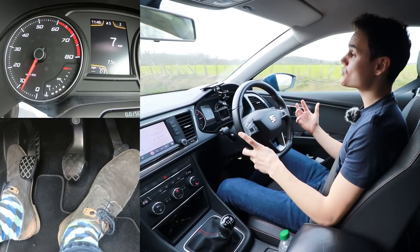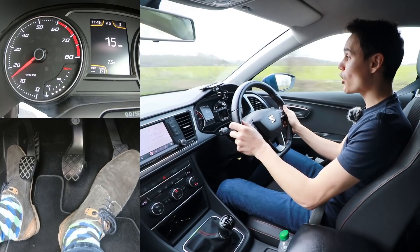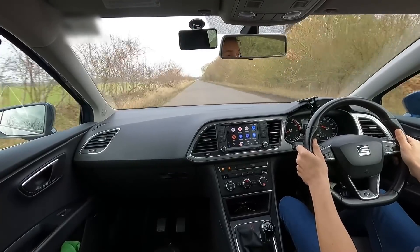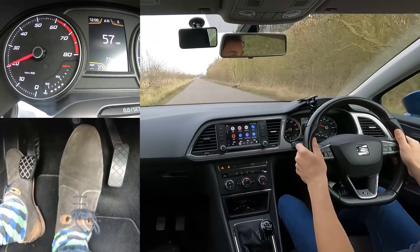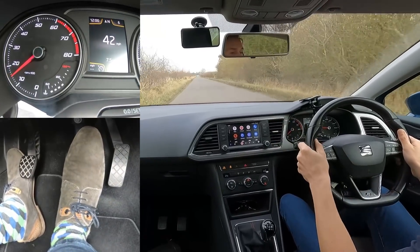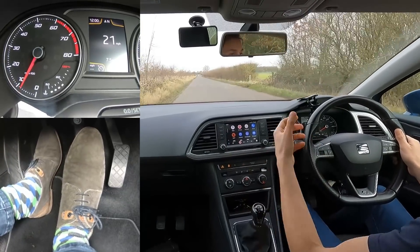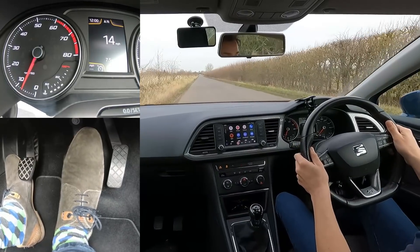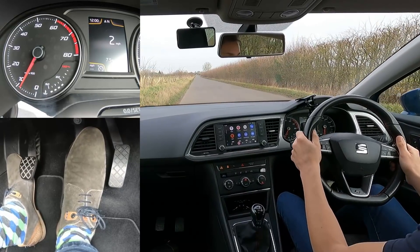If I was in an automatic I could have also used the gears to slow down, because nearly all automatics on the road these days give you the option to change gear yourself. And of course the other way to slow down a car is to simply use the brakes. I'm doing 57 miles an hour in sixth gear. I'm going to start braking now. When the revs get near a thousand RPM I'll hold the clutch down so the car doesn't stall. Some people like to go into neutral and come back off the clutch again to save the clutch release bearing from wearing as quickly, but both methods work fine.